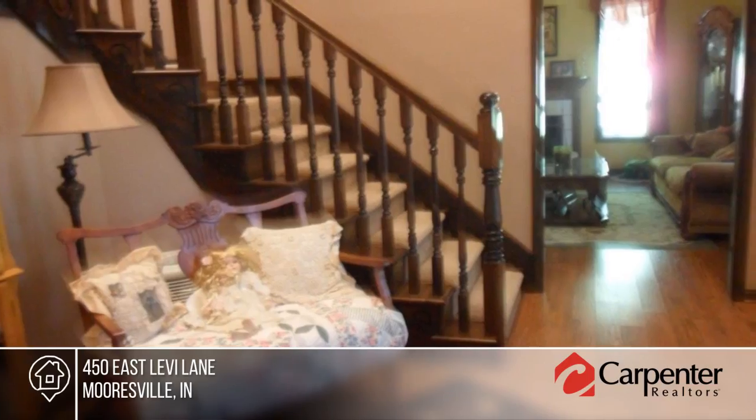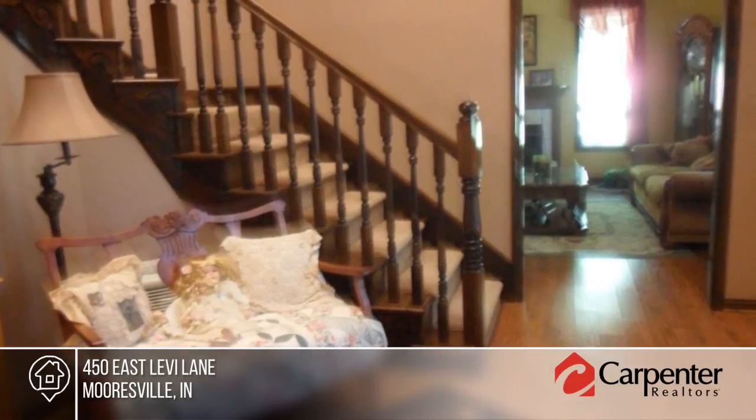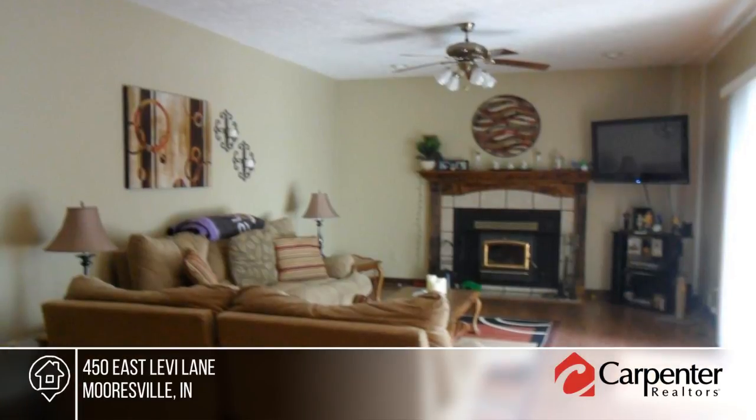Serenity describes this home sitting among a forest of trees and backing up to Anderson Orchard. You cannot ask for more.